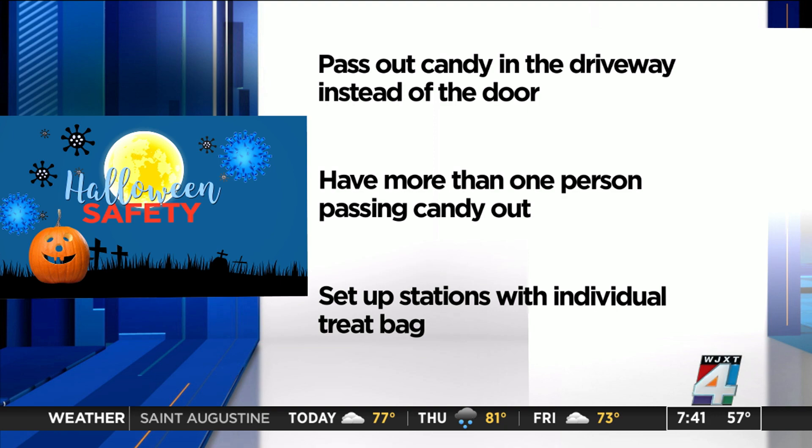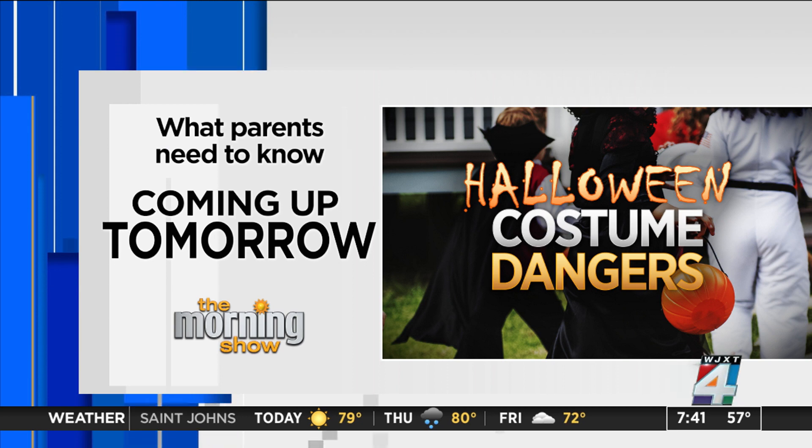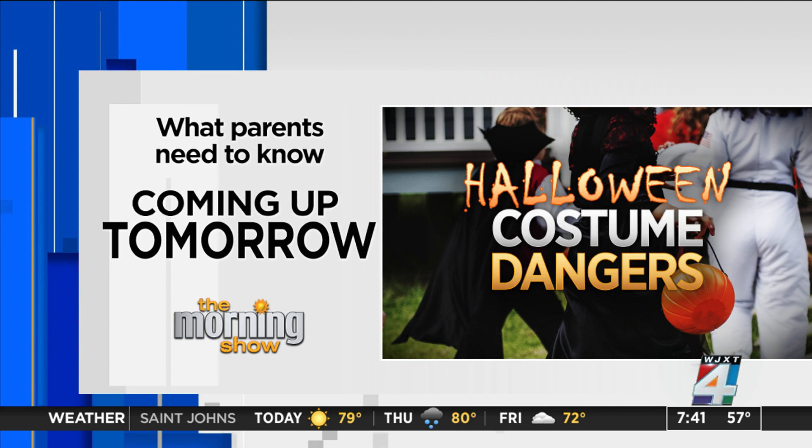COVID-19 is not the only thing, by the way, that parents need to consider this Halloween. Coming up tomorrow on the morning show, the dangers to be aware of when it comes to the material of your kid's costume.